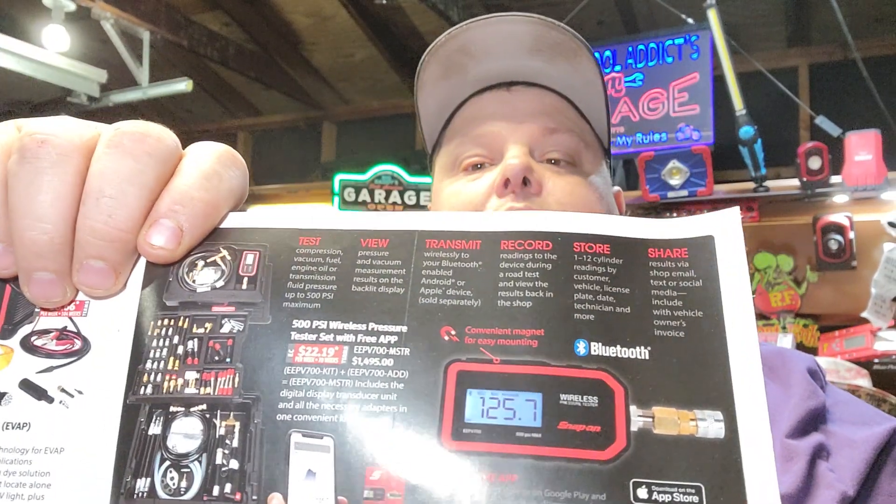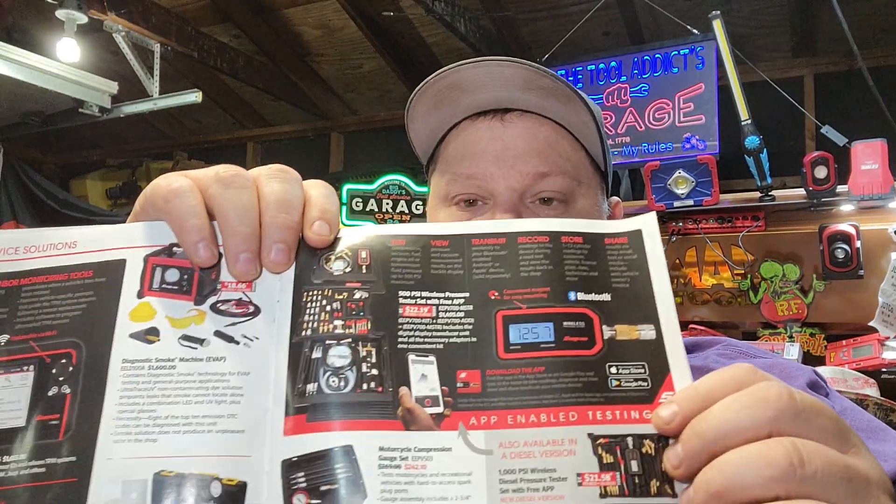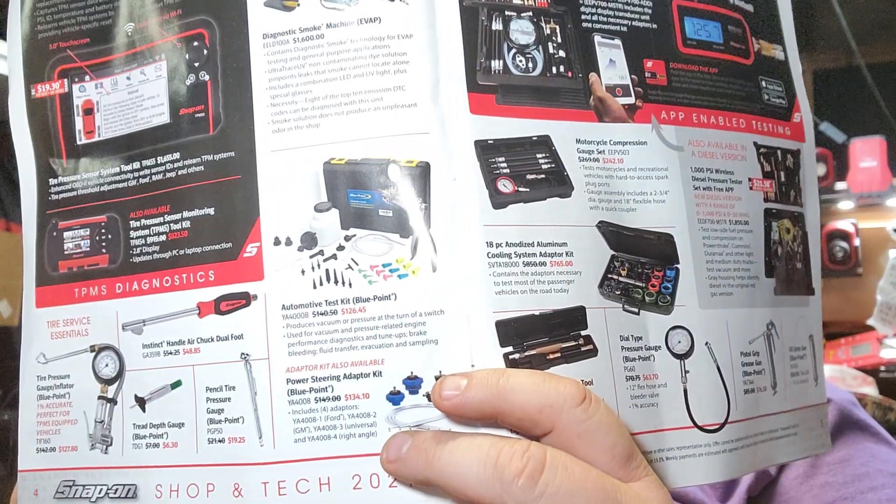We're going to look over this flyer real quick. We're not going to swoop you around, because there's really a lot of tech stuff in here. There's a couple cool things. For instance, this oil pressure master pressure tester — digital master pressure tester. Really interested to see what your guys' thoughts are on this. Automotive test kit from Bluepoint. Power steering adapter kit. Those are getting more popular.